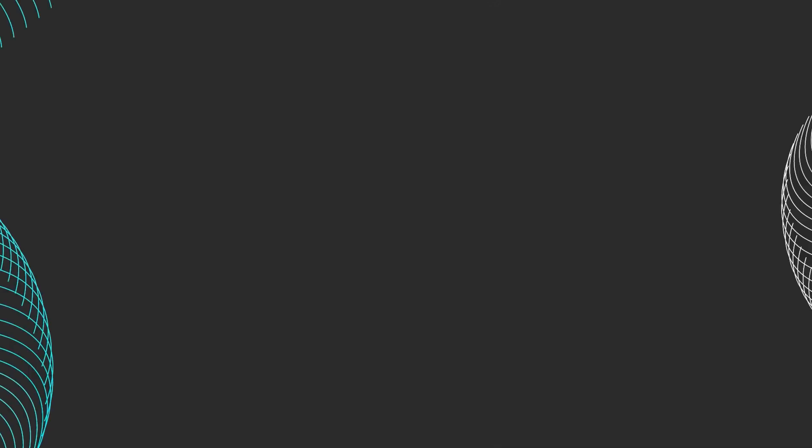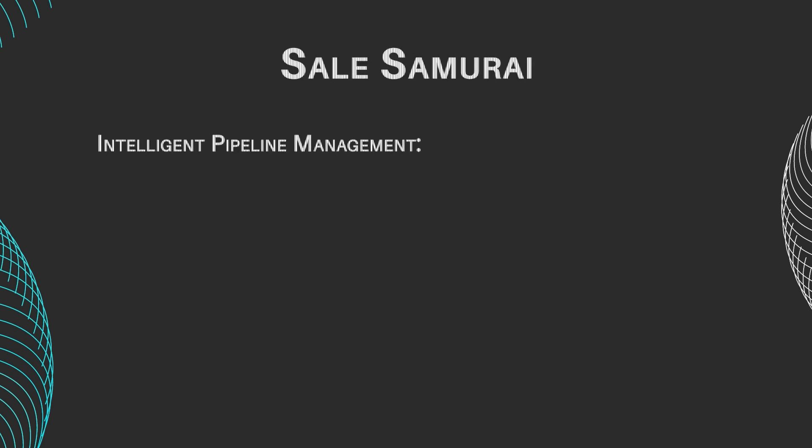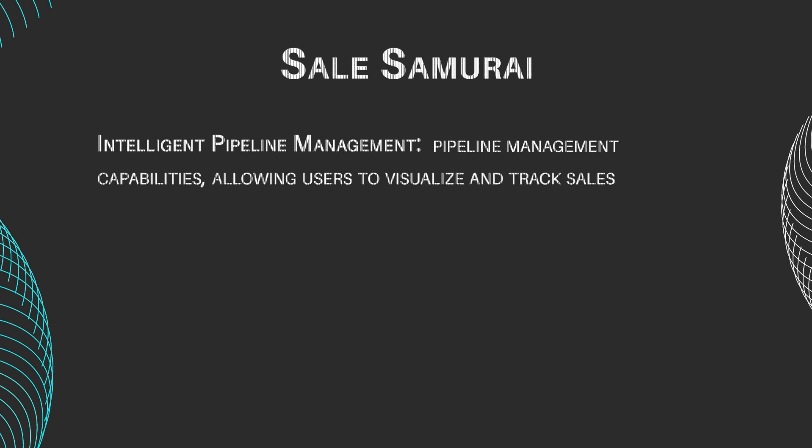Let's take a look at these tools' main features. Sales Samurai features include intelligent pipeline management — Sales Samurai offers advanced pipeline management capabilities, allowing users to visualize and track sales processes from lead generation to conversion.